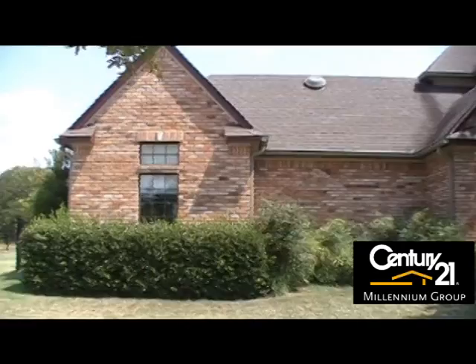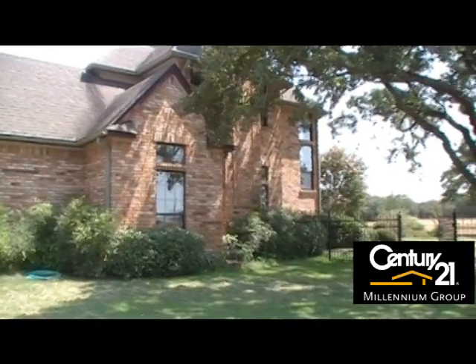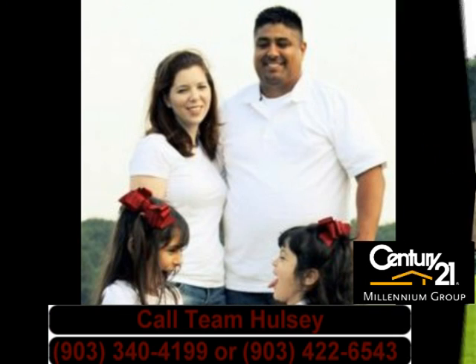Home is offered by Team Holstein. Contact us at 903-340-4199 or 903-422-6543. Come home to the country.